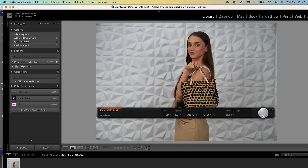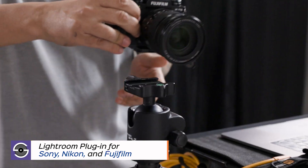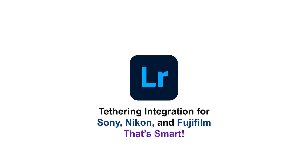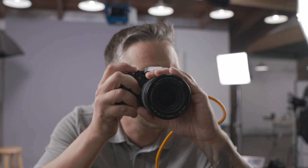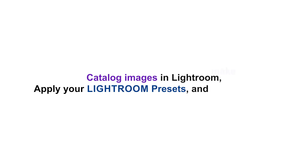Tethered together with Smart Shooter 5 — Lightroom integration for Sony, Nikon, and now Fujifilm. Catalog images in Lightroom, apply your Lightroom presets, and make selects. That's smart.